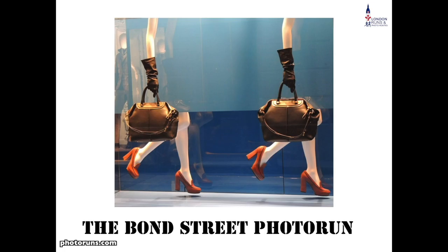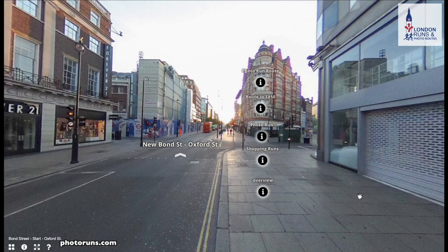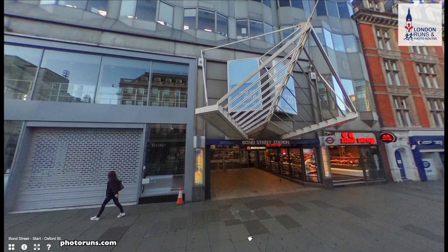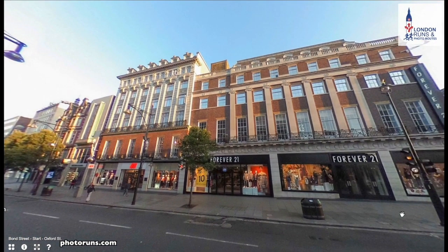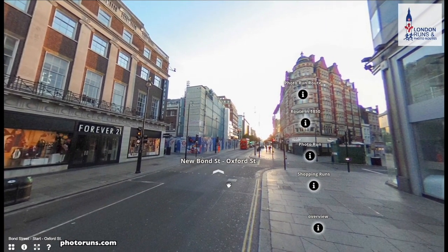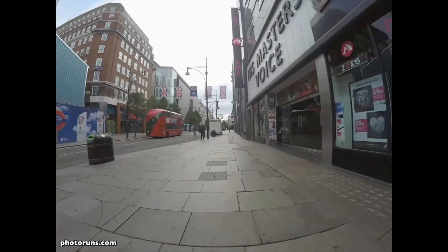Now let's have a look at the actual run itself. There are three entrances to Bond Street: one where I'm located here, one by the bluish building on the left which is a new station entrance, and another one just next to HMV. We need to make sure we go east rather than west, because west will take you all the way down to Marble Arch. The start position is right next to Bond Street station, just further up where the blue building is, and we head off in an easterly direction.